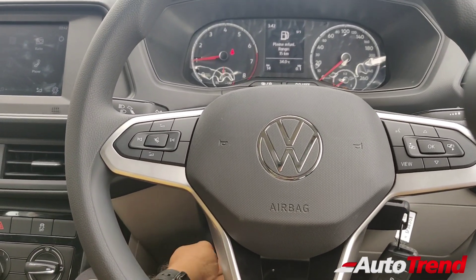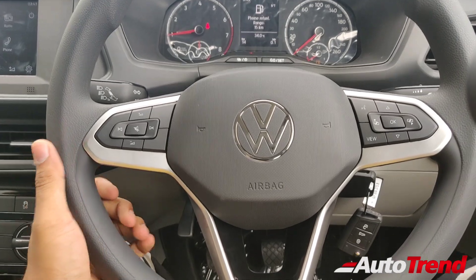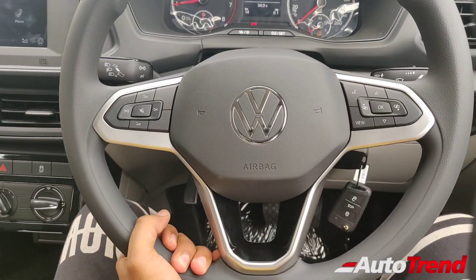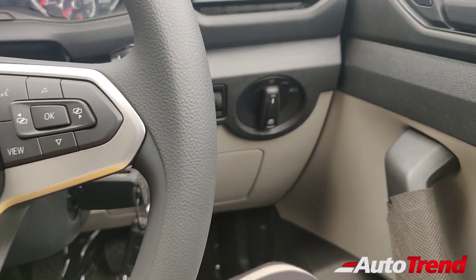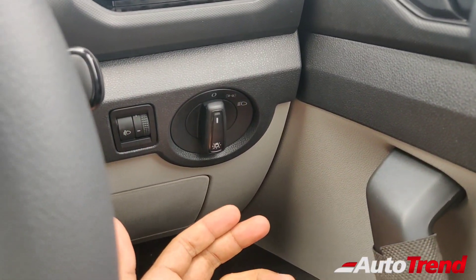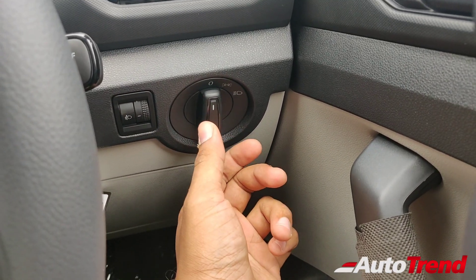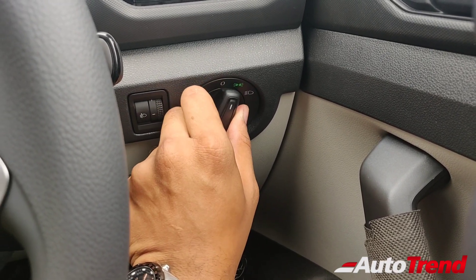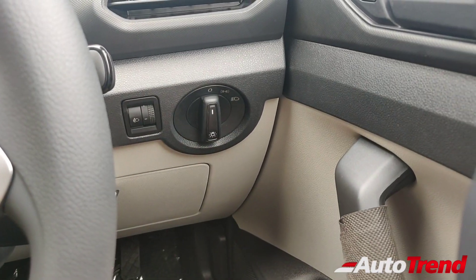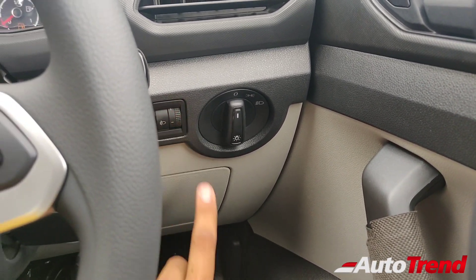This steering wheel is of course the standard unit seen on the top spec variants as well, except for the lack of cruise control. However, tilt and telescopic adjustment is available as standard on this Comfortline variant as well. Coming towards the right side of the steering wheel, you get to see the headlamp controls. This car obviously does not get front fog lamps. The top spec variant also does not get rear fog lamps, so obviously there is no front fog lamp control — only the headlamps can be controlled using this rotary knob, and the headlamp leveling rotary controller is just beside that.